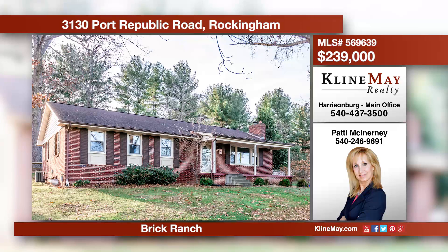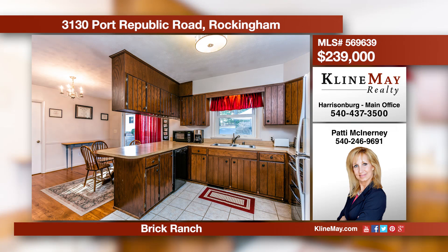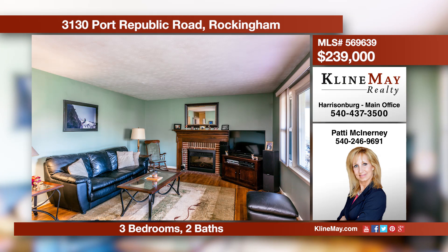This all-brick ranch is situated on almost a half-acre mature lot. The rear yard and patio space offer an enjoyable area to relax and entertain. This home offers refurbished hardwood floors and a partially finished basement. Contact Patty for more information.